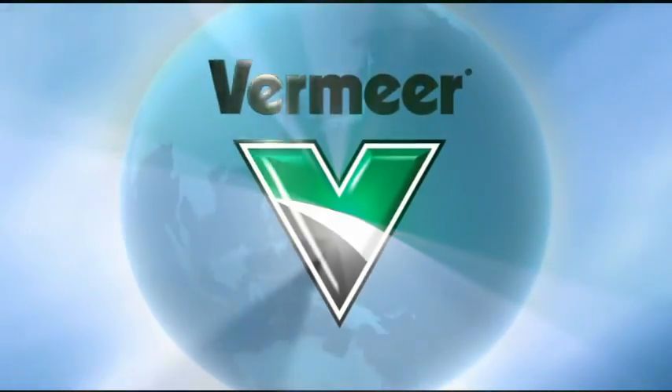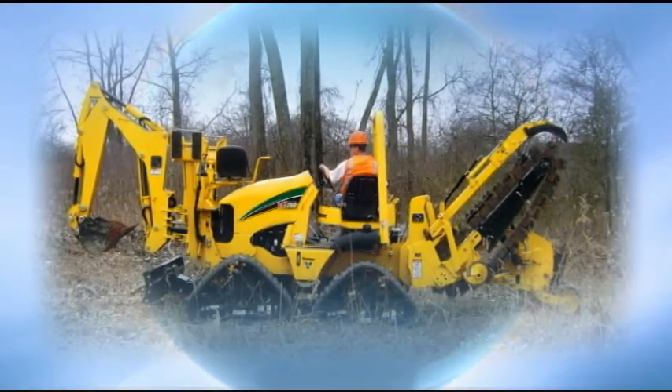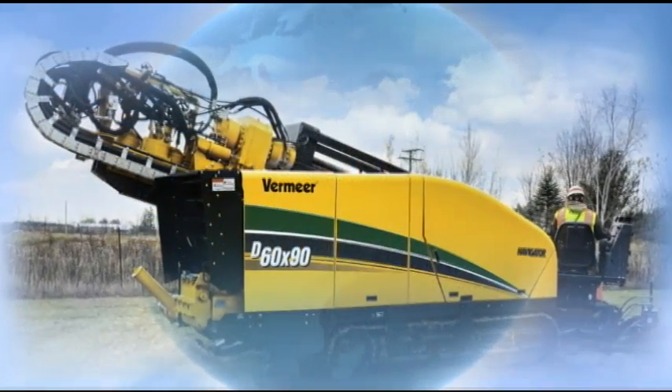Vermeer, a leading manufacturer in underground utility installation equipment, prides itself on offering customer-minded solutions for open-cut and trenchless work worldwide.